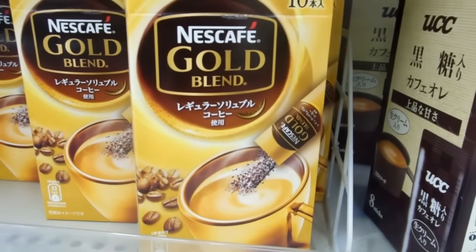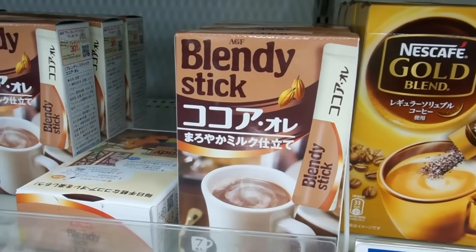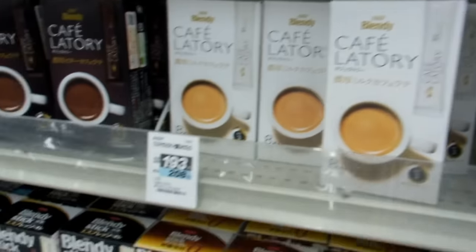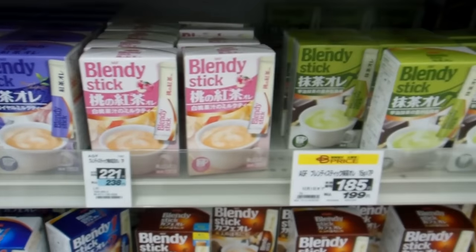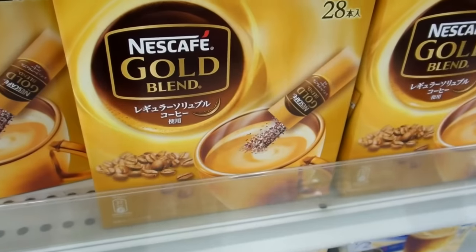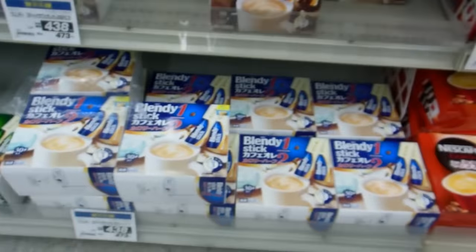There's a huge variety of them in the supermarket and convenience store. You can buy cheap ones — that's cocoa there — or well-known brands of good quality, like green tea. Some are already mixed with milk, some have sugar in them, some are separate so you mix it yourself — all sorts of qualities and styles available.